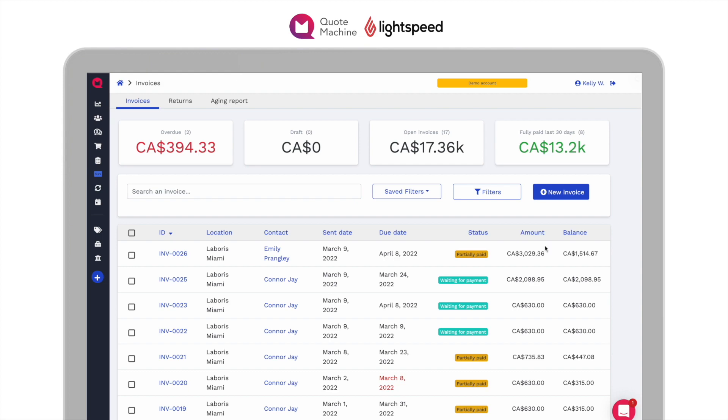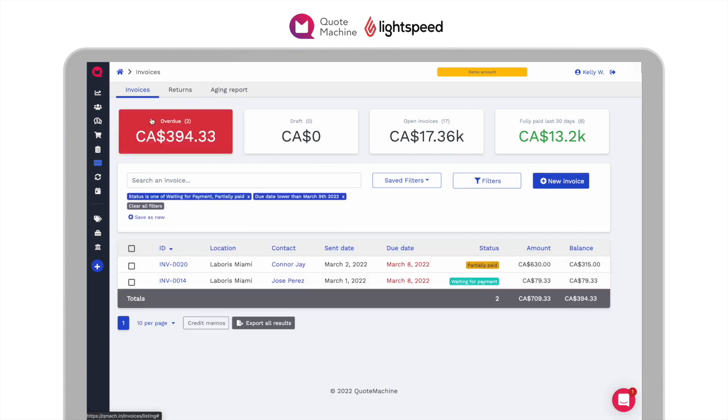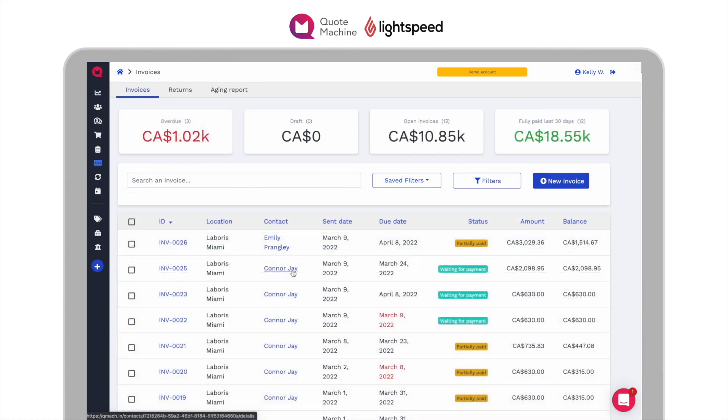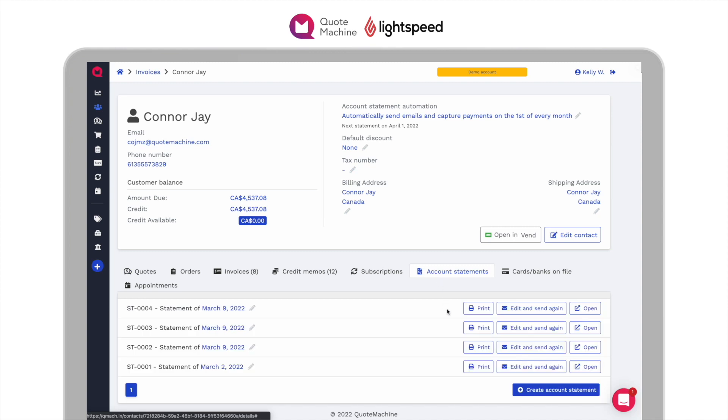Our professional and advanced invoicing system allows you to keep track of who owes you what with a built-in aging report and high power filters. In some cases, you may be invoicing your customers multiple times a month, in which case you may want to send out account statements.